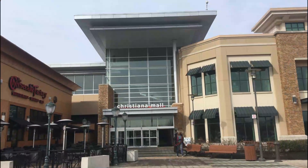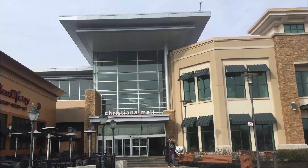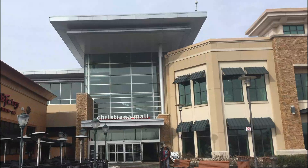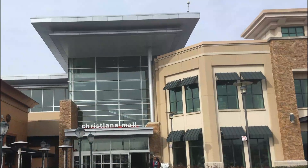Number 2. Christiana Mall. Christiana Mall, Newark is located at the intersection of the cities of Newark and Wilmington, Delaware. This huge shopping mall is home to a number of brands related to clothing, food, and housing. They also have spa and massage centers in the mall.